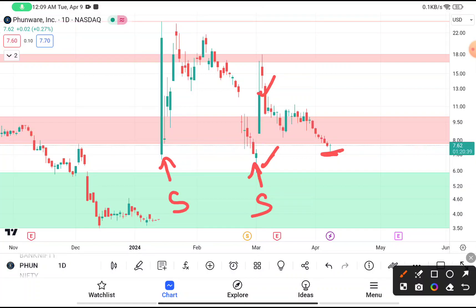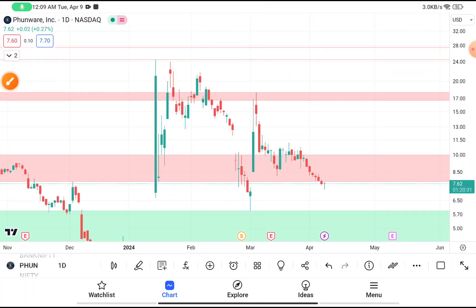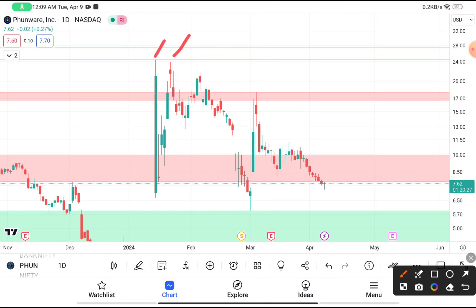If you have already bought this stock, you have to put your stop loss below six dollars. Your first target price should be near about eighteen dollars, and the second target price should be near about twenty-four dollars, where this stock is taking resistance from that level. After facing the resistance, this stock tried to come down.